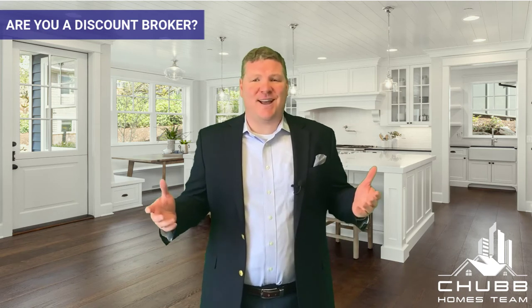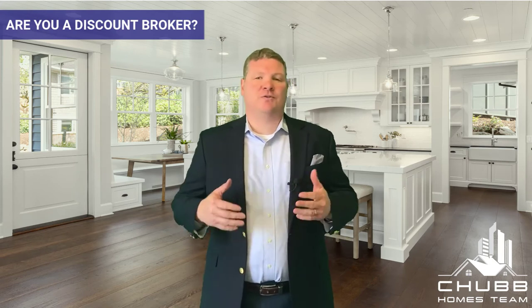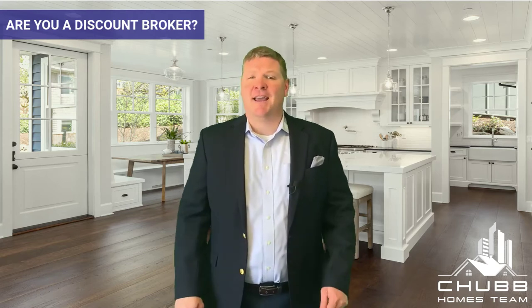Just some of the things that we do are professional photography, 3D interactive tour, drone photography, staging consult with a professional stager, and custom marketing materials. Not to mention, all of our properties are listed on all the major websites like Zillow, Trulia, and Redfin. But most importantly, our service isn't discounted either. We've helped more than 1,000 families make a move, and this really goes to show that we're not going to be learning on your dime.